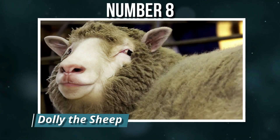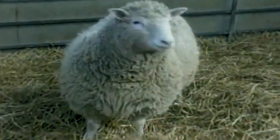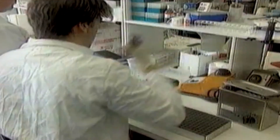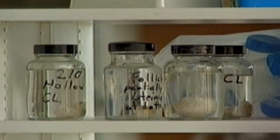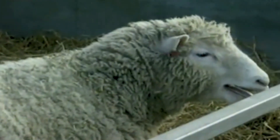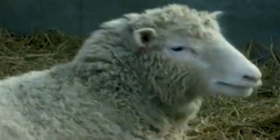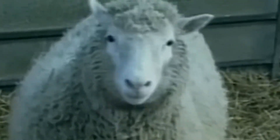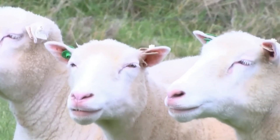Number 8: Dolly the Sheep. Born in 1996, Dolly was the first mammal cloned from an adult somatic cell using a process called nuclear transfer. Scientists took a cell from an adult sheep's udder, fused it with an egg cell, and implanted it into a surrogate mother. Dolly's successful birth proved cloning from adult DNA was possible, sparking global debates about ethics and the future of biotechnology. She lived for six years, giving birth to healthy lambs before being euthanized due to illness. Her preserved body now resides in a museum, a permanent reminder of the moment cloning moved from theory to reality.